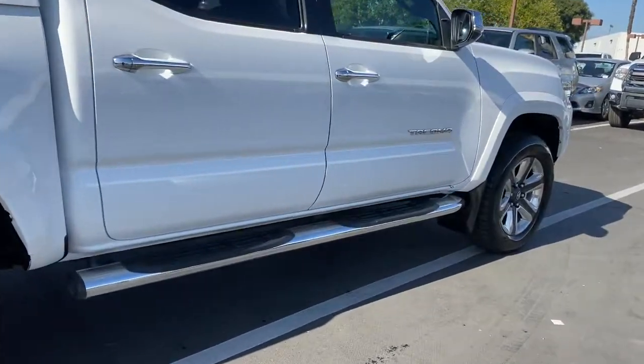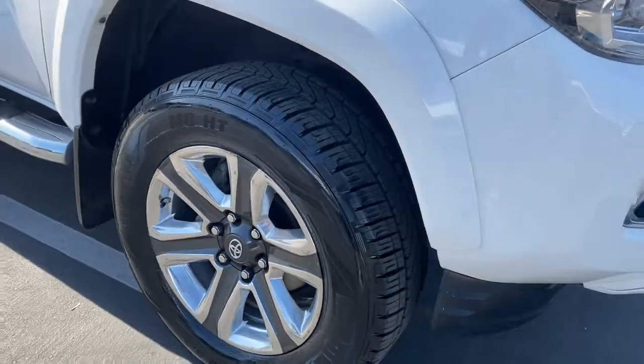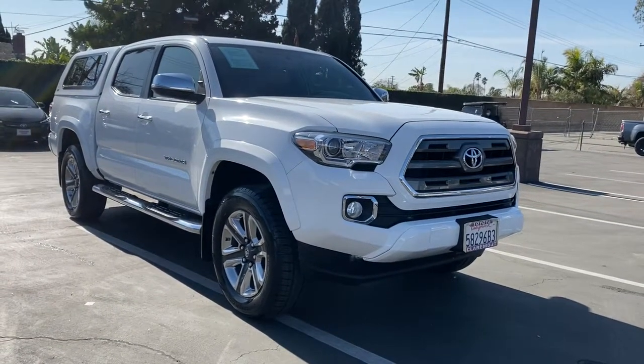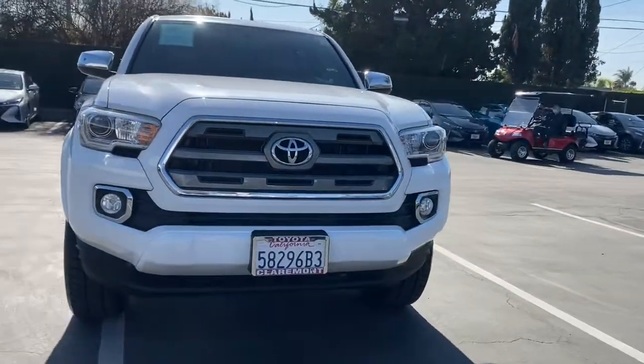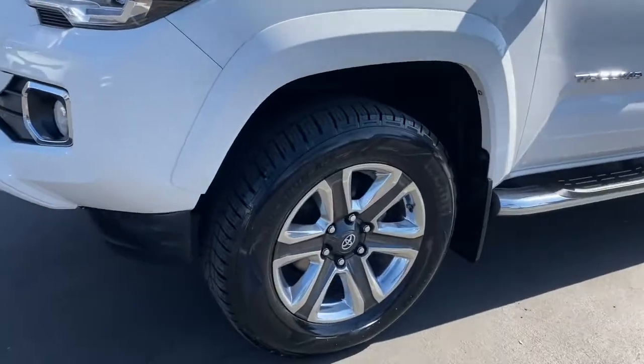The following are some of this vehicle's highlighted options: keyless entry, navigation system, sun and moonroof, backup camera, fog lamps, keyless start, satellite radio, premium sound system, blind spot monitor, and multi-zone AC.